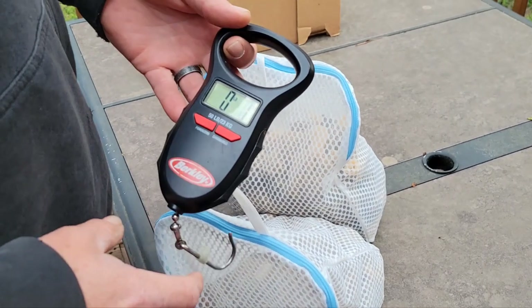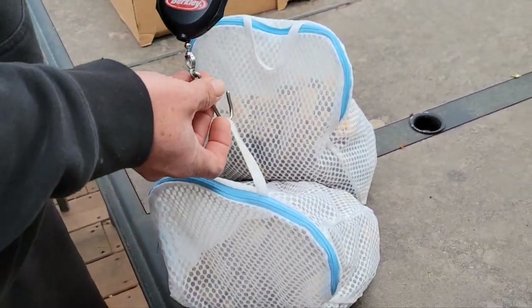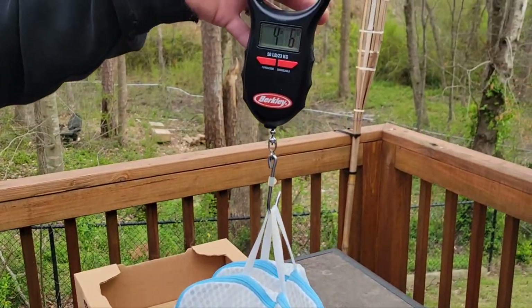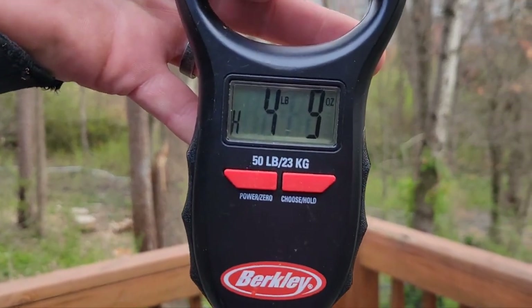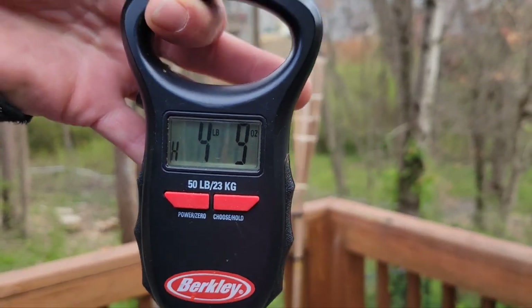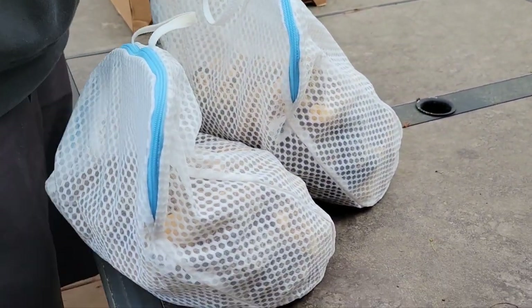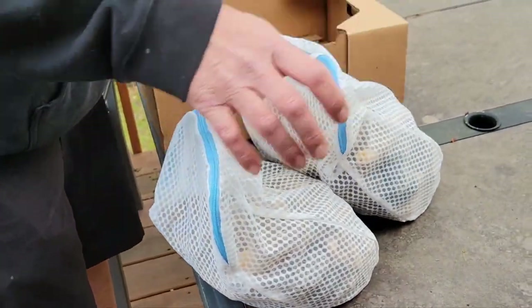So we've got the Morrels back at the house. I'm going to use this digital fish weigher to figure out how many pounds we got today — showing four pounds, nine ounces. Let me get a good picture of what kind of Morrels we found today.